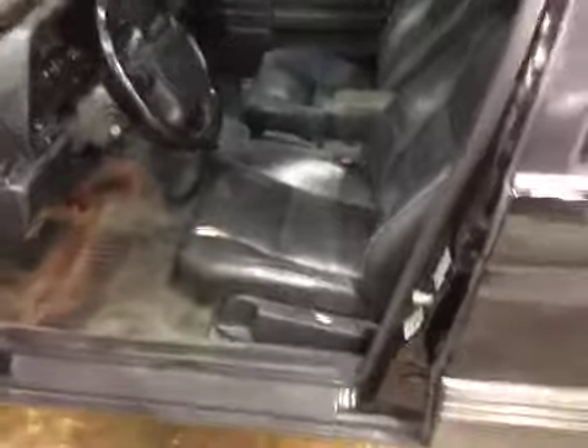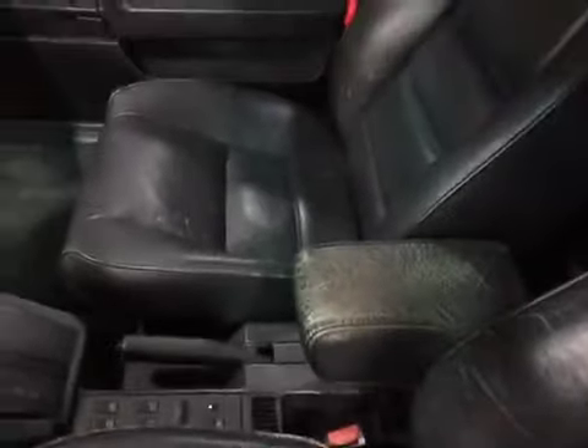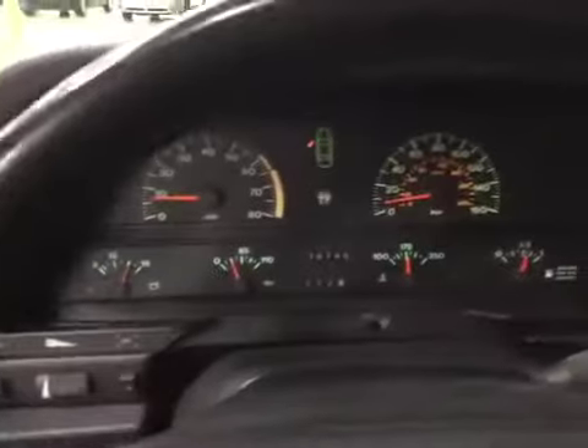The interior is going to need a detail. The seats are worn, as well as the armrest. Your average wear on all panels near the vehicle.